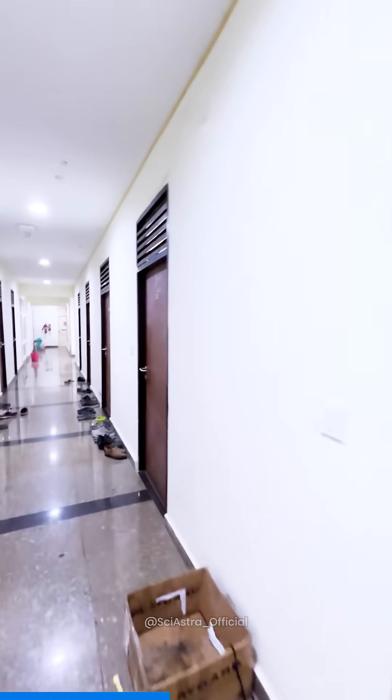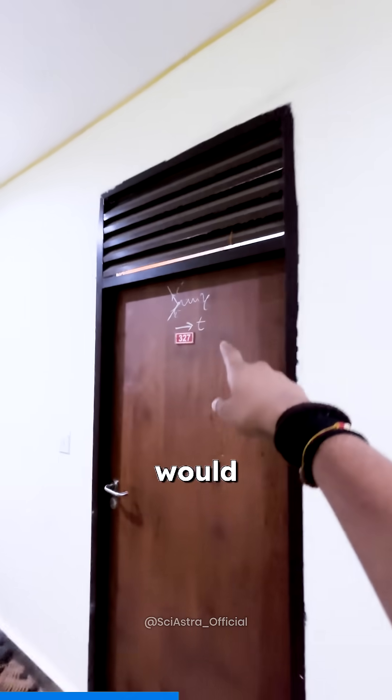These are the single rooms and one of them is my room. People who know me know that this would probably be my room — this is the Feynman diagram of some process on the wall.